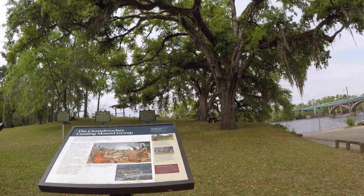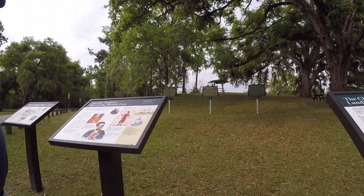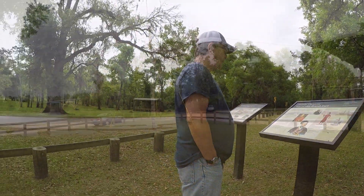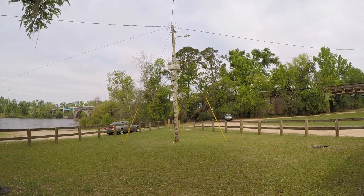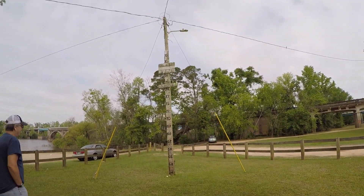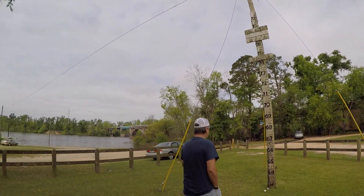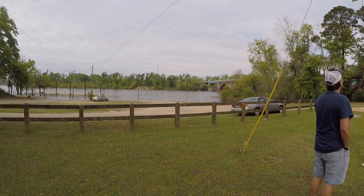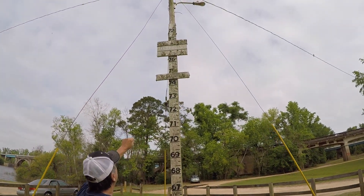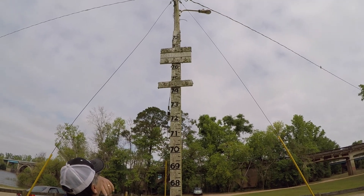We didn't go far enough over. We started at the wrong spot. Well, it starts in the park. The flood level — what feet? 89 is the top one, June something '89.